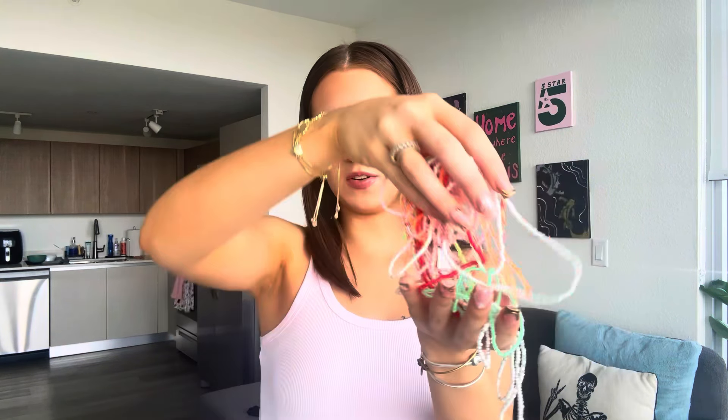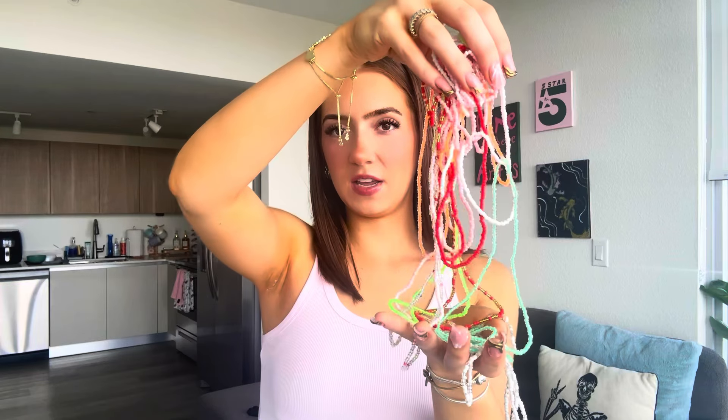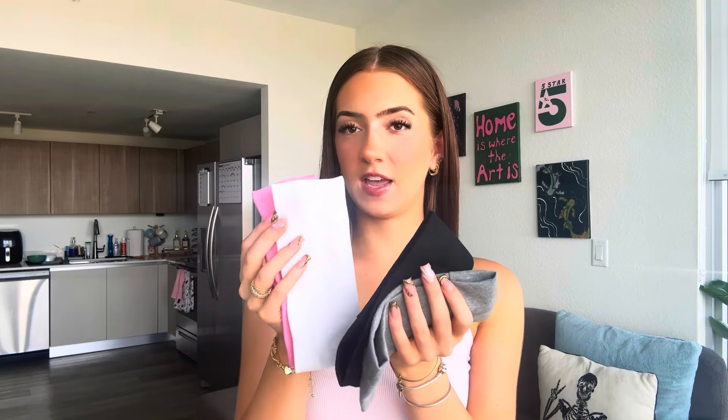You can wear them all at once to give that statement effect, or you can wear one or two at a time — it really depends on what you want. Since I am in Miami and I go to the beach and pool, I feel like these are just really cute to pair with a bathing suit. Shein has all types of these, so this was just what I found, and I'll have everything linked down below.